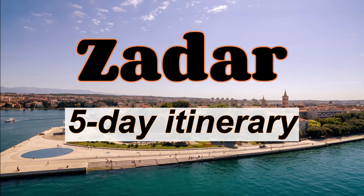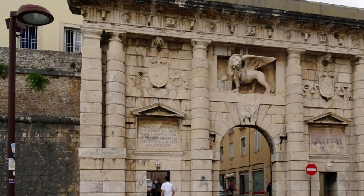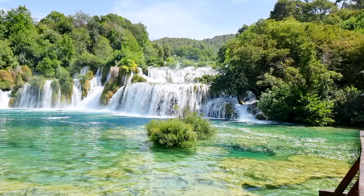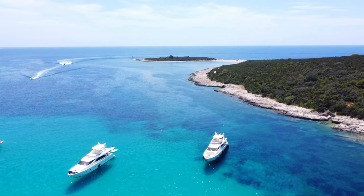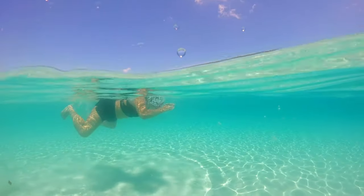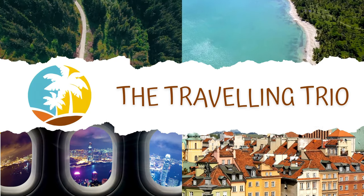Hello everyone, welcome to my video on Zadar. In this video, I will suggest some of the best places to visit in and around Zadar. We will explore the city's old town, visit stunning national parks, and discover some of the hidden gems of the surrounding islands. So, let's get started.